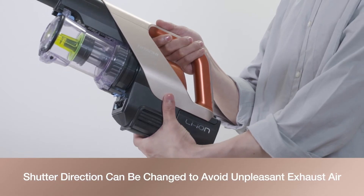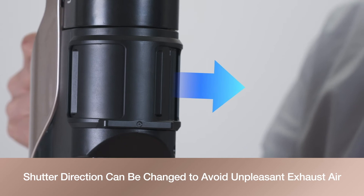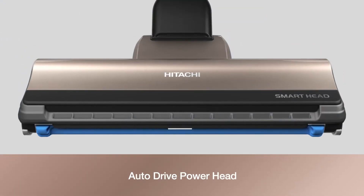The shutter direction can be changed to avoid unpleasant exhaust air blowing at you. A detachable lithium battery allows use of an additional battery. The auto drive power head moves by itself so dust is picked up effortlessly.